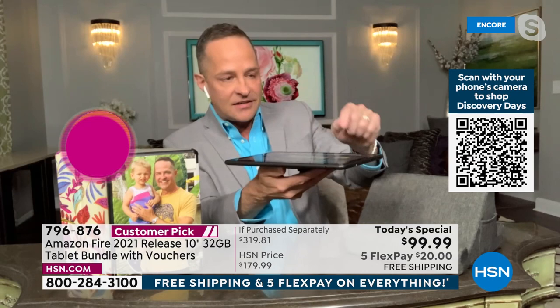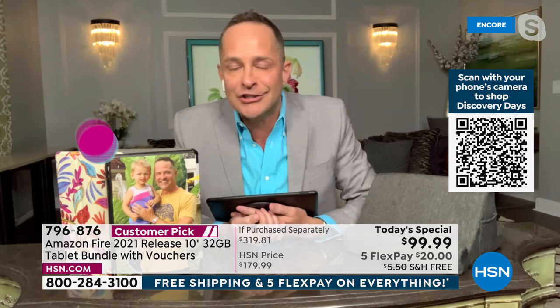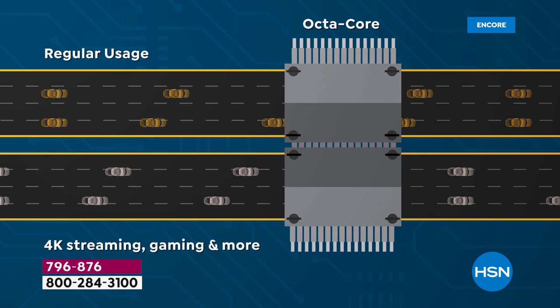They use it outside and inside everywhere — you can always see the screen. It's 10% brighter, has over 2 million pixels, a 12-hour battery, and an octa-core processor. Let's show the octa-core animation. With regular usage on just a quad-core, your tablet can get slowed down because of constant HD video and audio, plus multitasking demands.